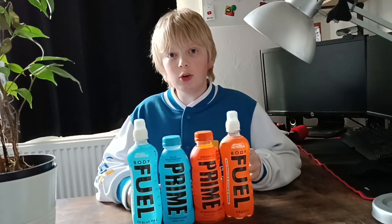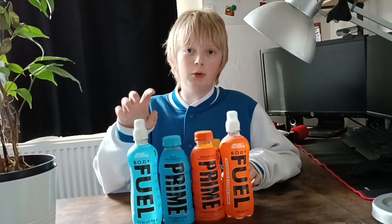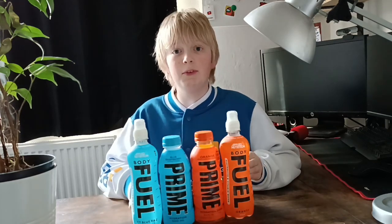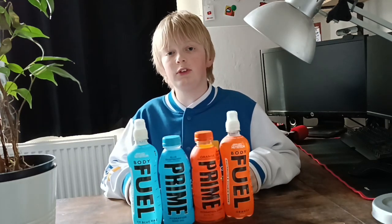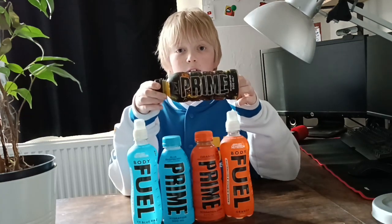Hello everyone, welcome to a new video. Today I will be taste testing the difference between Body Fuel and Prime Hydration. And at the very end I will be tasting for the first ever time the limited edition KSI Prime.